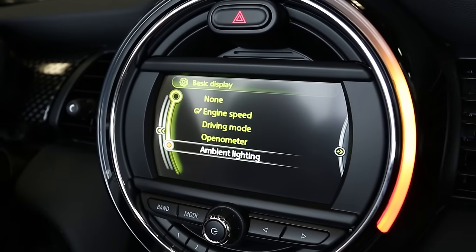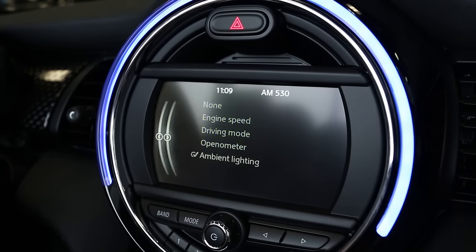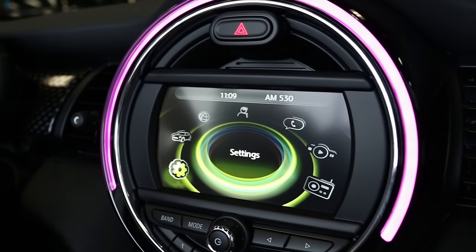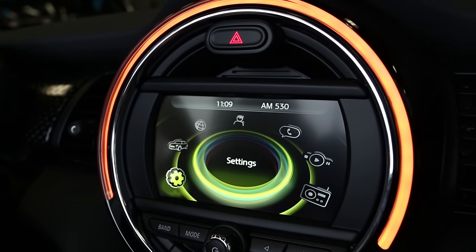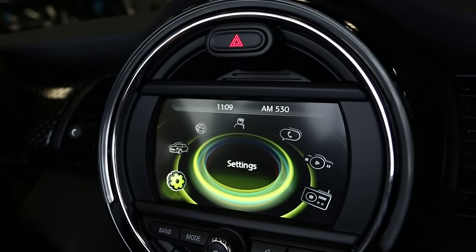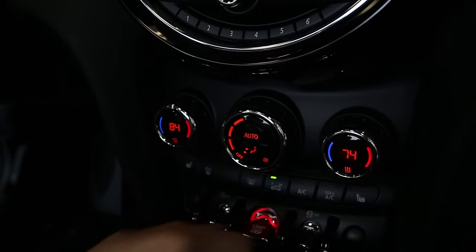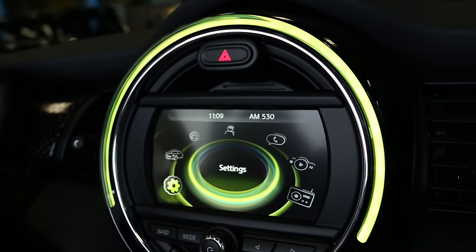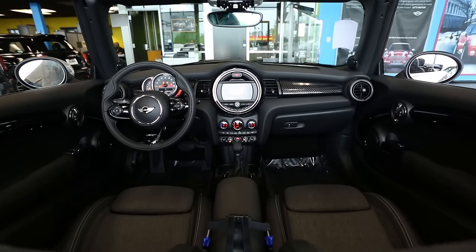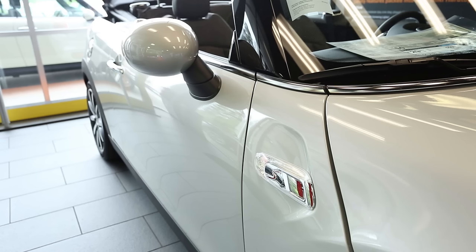We have a standard 6.5-inch visual boost display and an available 8.8-inch upgraded display with navigation. We also have backup camera capability in these new Minis. The LED indicator on the center console functions in many ways to interact with your events as you drive, or even as a visual cue that something is happening in or outside the Mini. It can even function as the tachometer, or work with your navigation and park distance control to indicate proximity to objects or turns.